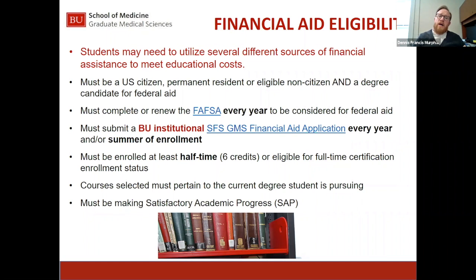The courses being taken must pertain to the degree the student is pursuing. If a student takes an elective outside of Graduate Medical Sciences, provided those credits count toward the degree itself, the student can receive financial aid for that course. All students must be making satisfactory academic progress — a specific GPA requirement that students need to meet to maintain financial aid. That information is available on our website and the Graduate Medical Sciences website.